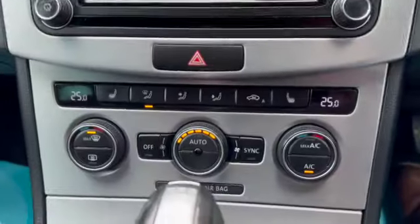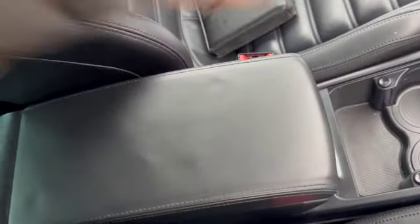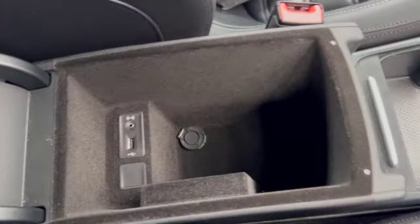In the centre you've got your navigation. There's your climate control with your heated seats. Auto gearbox. You've got the electronic handbrake, centre armrest with storage, and your cup holders there. And then our service history.